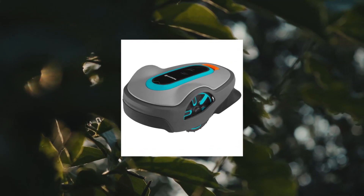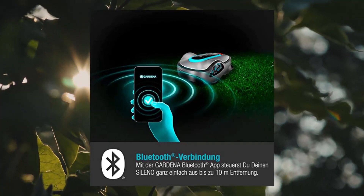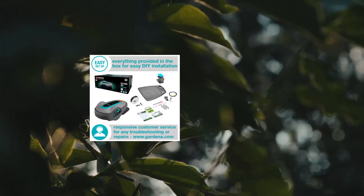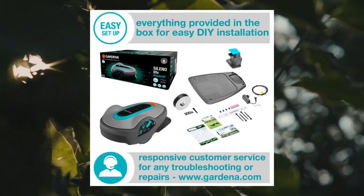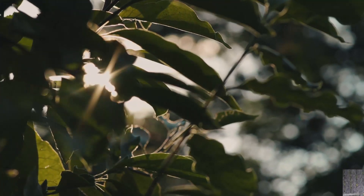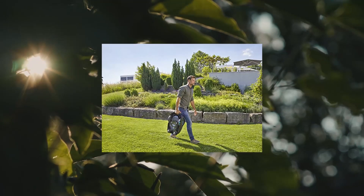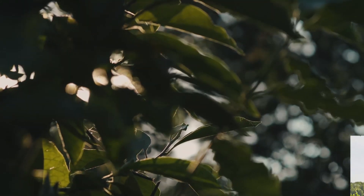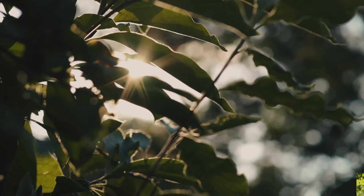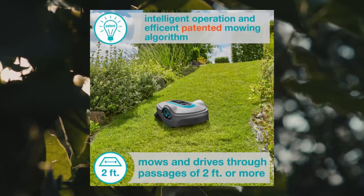GARDENA Sileno Life 15000 automatic robotic lawnmower with Bluetooth app and boundary wire. This highly intelligent robotic lawnmower automatically mows yards up to 8,100 sqft using patented streak-free technology with easy connectivity via Bluetooth, easy app control, auto schedule and easy config. Precise, silent navigation — relax in your backyard while Sileno Life traverses narrow spaces and tight corners, with one of the quietest in-class noise levels at 57dB.